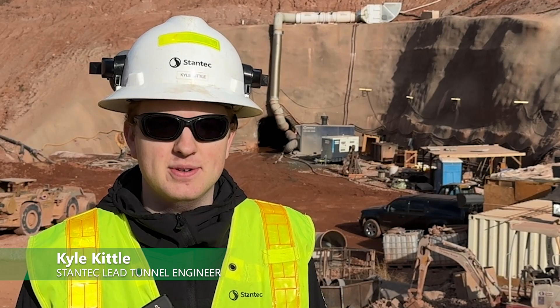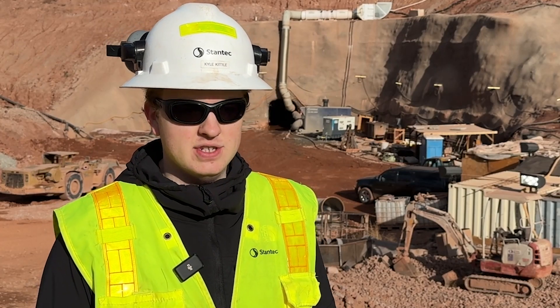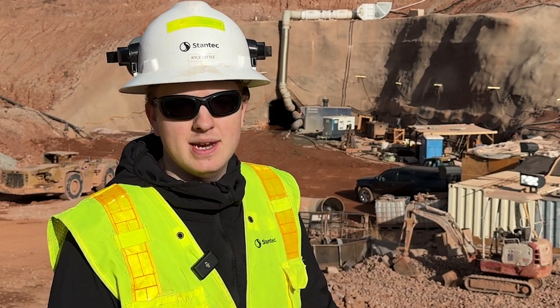My name is Kyle Kittle and I work for Stantec on site here at Chimney Hollow as the lead tunnel engineer. The Chimney Hollow inlet-outlet tunnel has been divided into two headings. After we drill and blast it all the way to the end of the valve chamber, we stopped and picked up on the upstream side and started station two, and then we're going to mine all the way to the valve chamber.